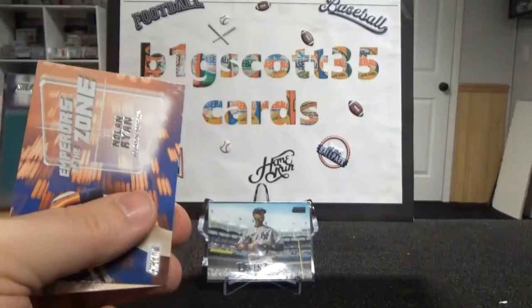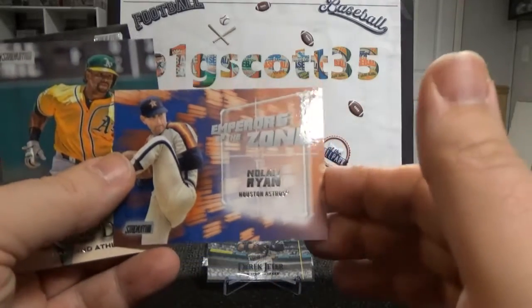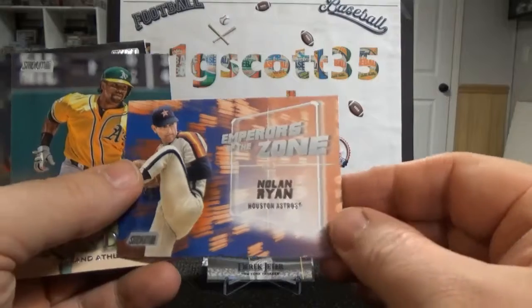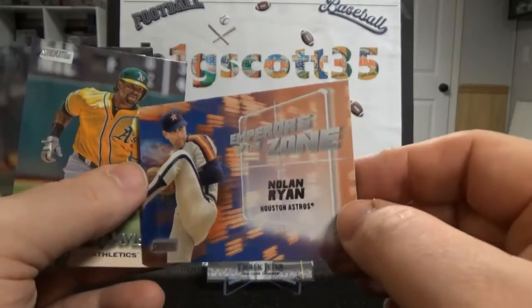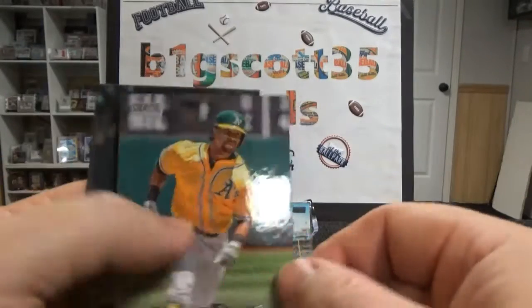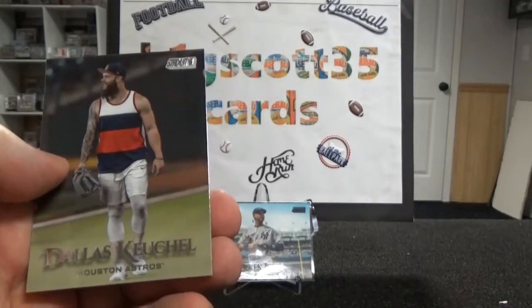I really don't start looking at the checklist until I have a stack of them and I'm like, 'Oh, that one looks different.' Nolan Ryan — Emperors of the Zone insert. I believe I've seen this in autograph form. I'm not going to swear to that. Dallas Keuchel.